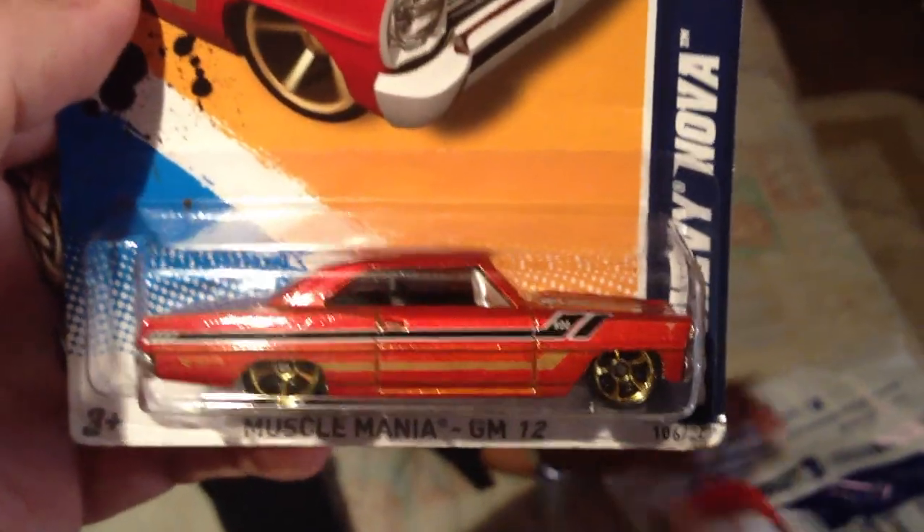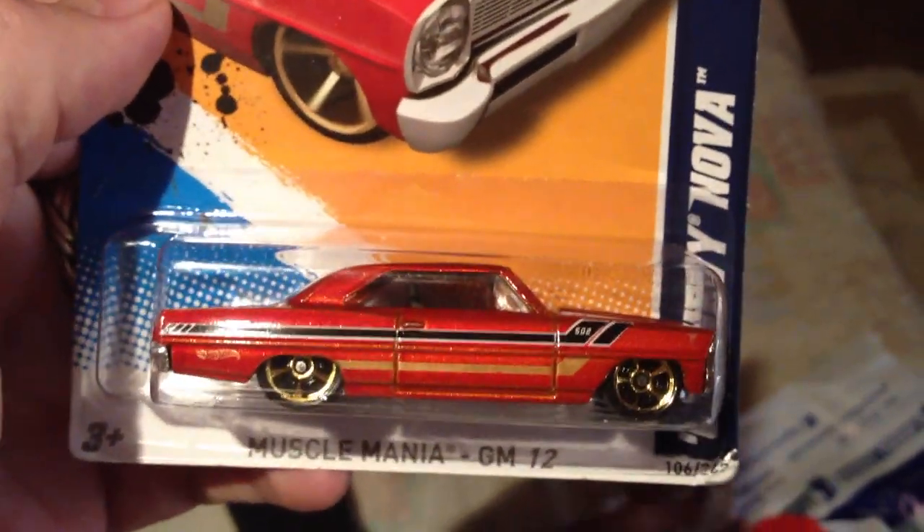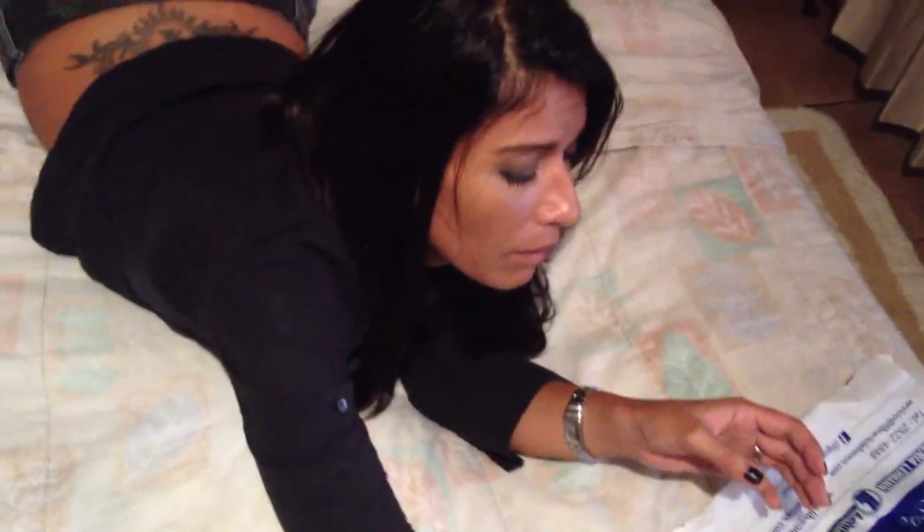Strangely enough, there were no treasure hunts at all — no supers, no treasure hunts. But this is right downtown San Jose where we got these. And there's a lot of gringos that go down there, so probably some people know what they are. A lot of foreigners — so we got nothing there, but we got this load of cars and a lot of opening to do.